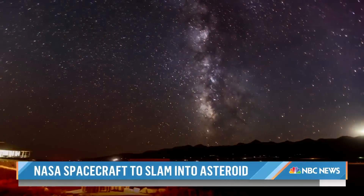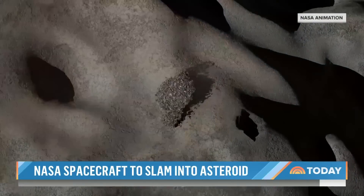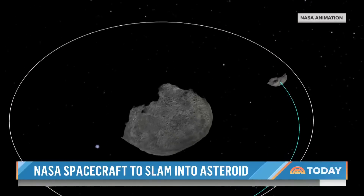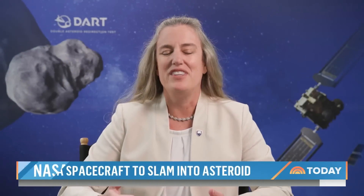This mission has two parts. The first part is hitting the asteroid. The next part is actually measuring what happens afterwards. Using telescopes on all seven continents and in space, scientists will monitor in the coming days and weeks exactly how much the impact is able to shift the orbit of Dimorphos. This is really not about destroying the asteroid — we like to call it a small nudge.